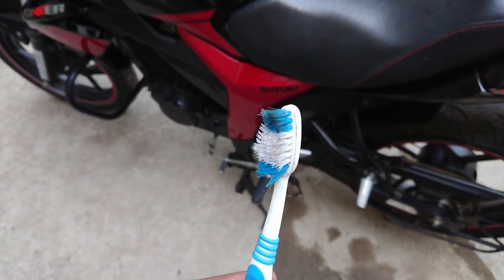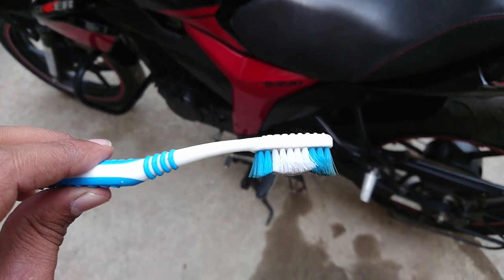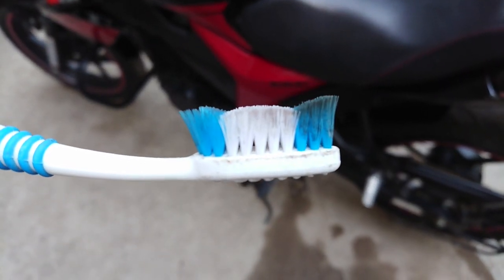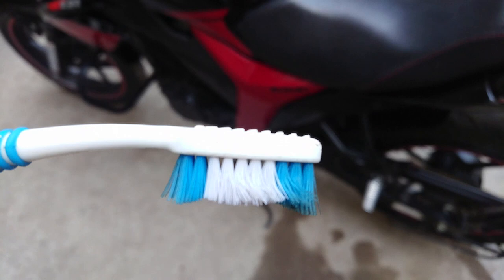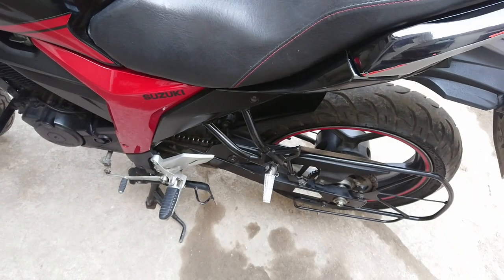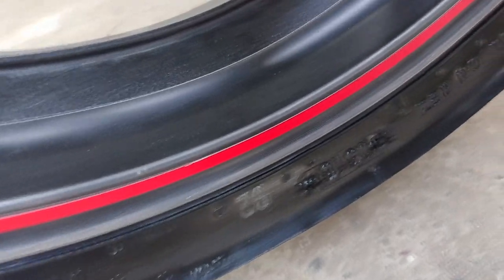We'll start with the most asked question: does a toothbrush cause scratches? Many suggested that a toothbrush causes minor scratches. Have a look at this. These bristles are designed to brush your teeth — so did your gums ever bleed while brushing? If you still don't believe...